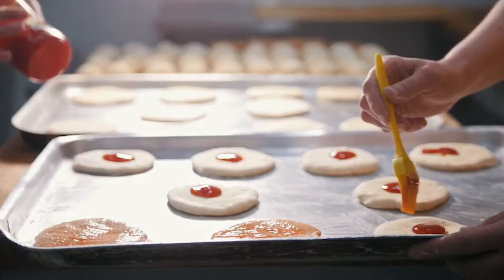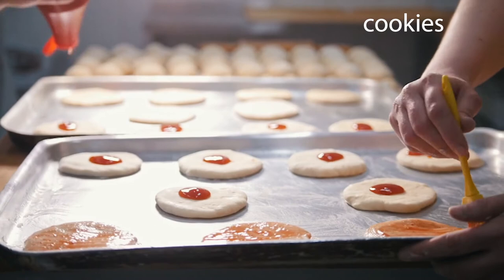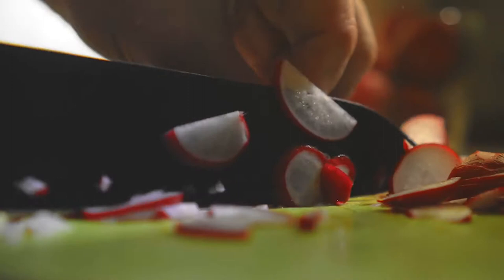Mixer! They're making cookies. I love cookies! Yummy in my tummy! That cook is chopping radish.